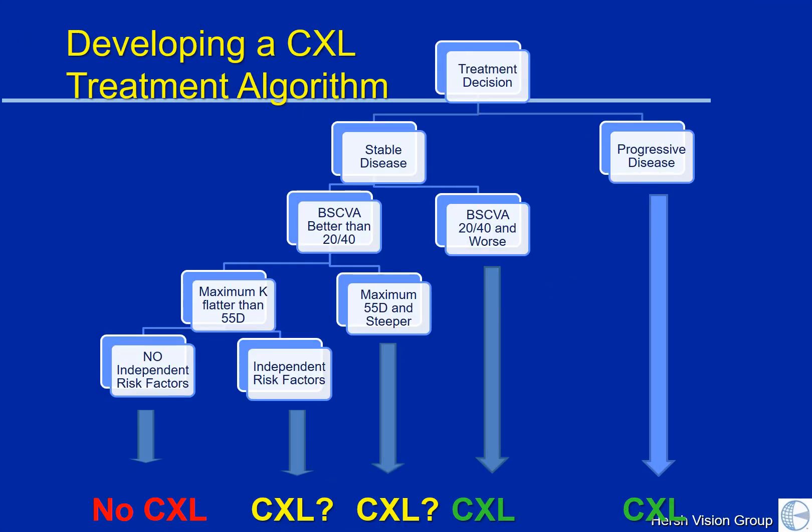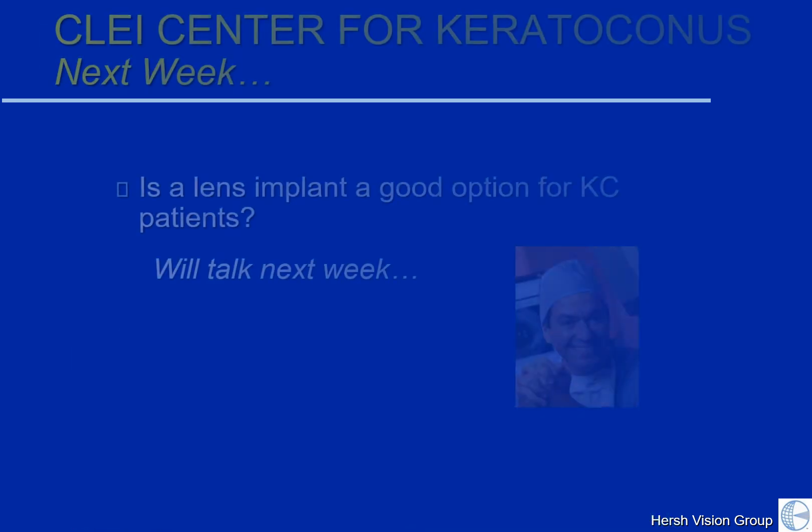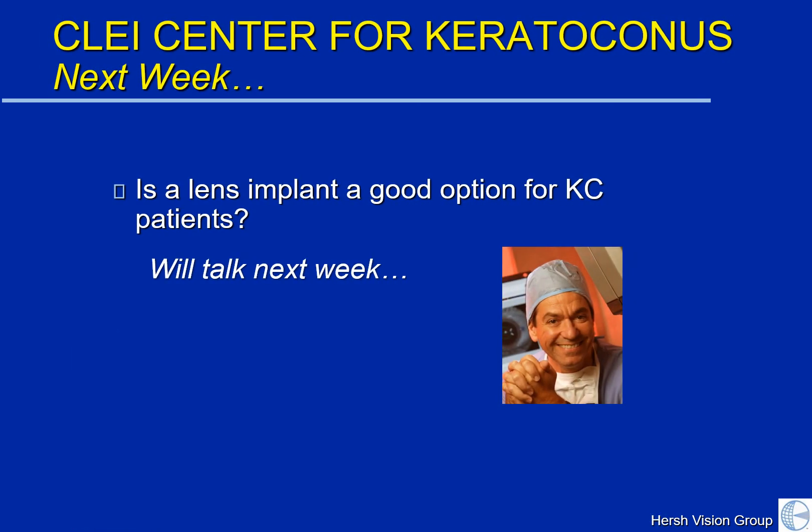We continue to work on developing what we call a treatment algorithm for doctors to decide on the proper treatment for each individual keratoconus patient. As we learn more, we'll continue to update you. Thanks for tuning in this week, and I look forward to talking again next week when we'll be discussing whether a lens implant is a good option for keratoconus patients. Have a good week. Bye-bye.